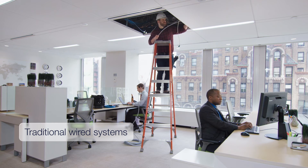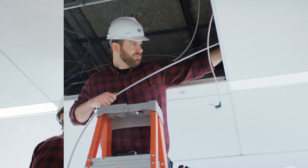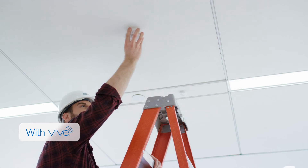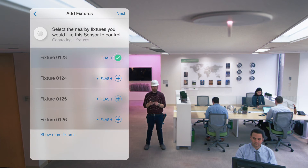Vive offers seamless integration to BMS via BACnet with software that works on any smart device. Traditional wired lighting control solutions can be labor-intensive, disruptive and complex to set up. Vive is simple. Wireless controls install 70% faster than wired lighting control solutions, reducing labor costs and minimizing disruption. It also features simple setup and easy integration using the new Vive Hub.